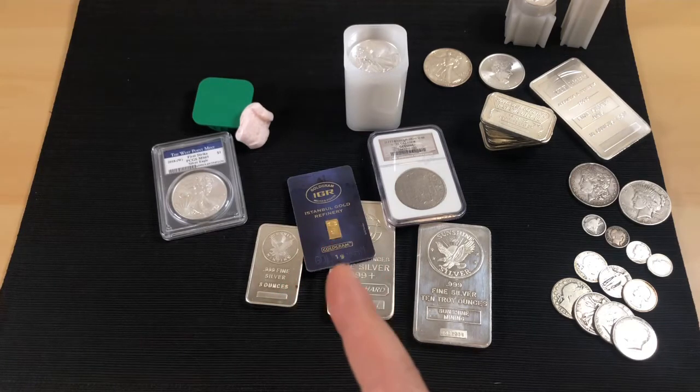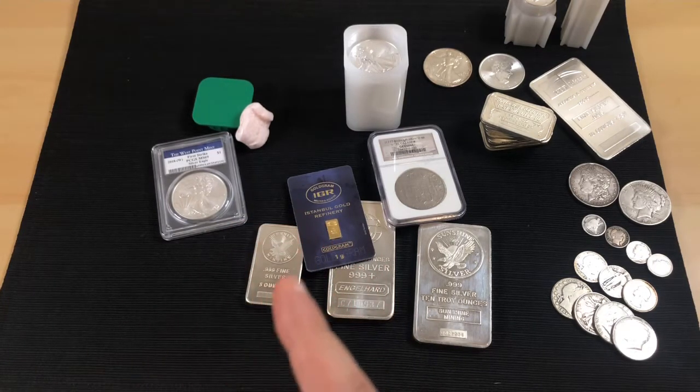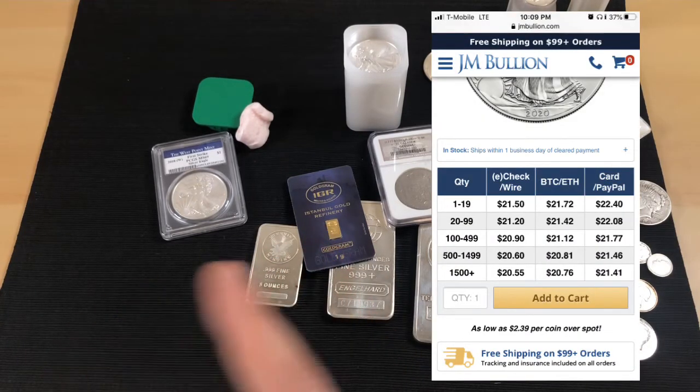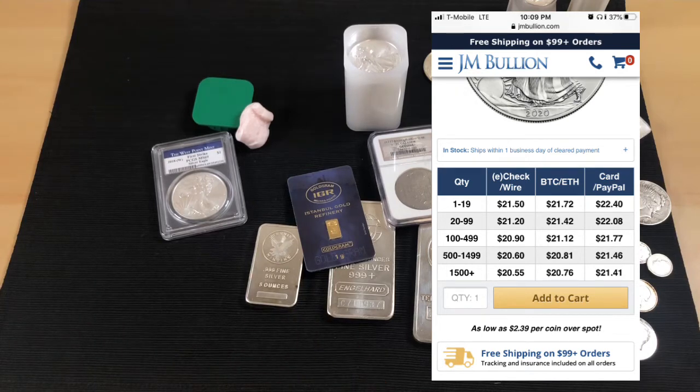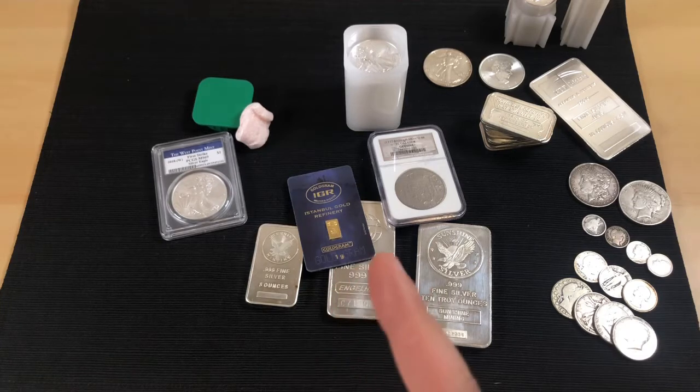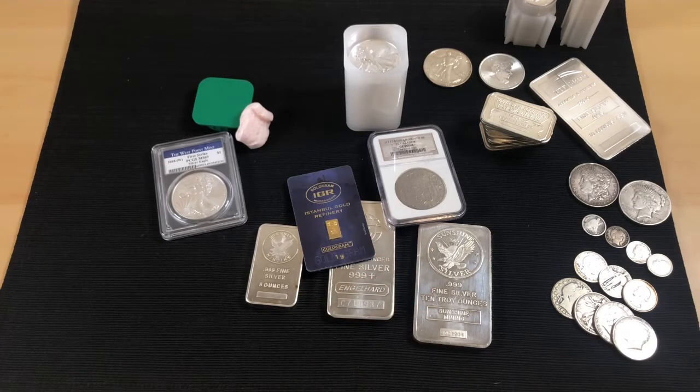When you click on a listing, it'll show tiered pricing — buy 1 to 20 at one price, 20 to 100 at another, and so on. Buying just one won't get you the lowest price. On top of that, if you don't hit the free shipping minimum — typically around $99 — you'll pay for shipping too. So you really need to watch for promotions.